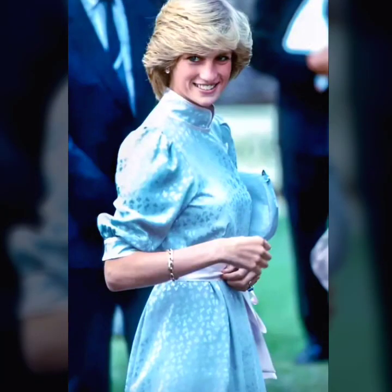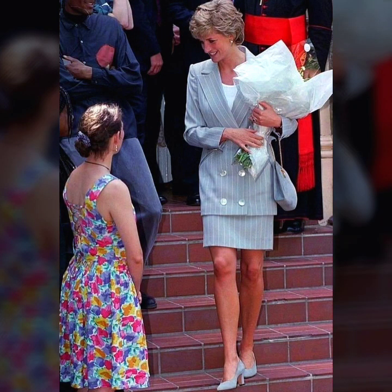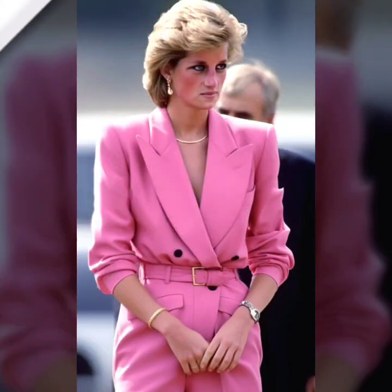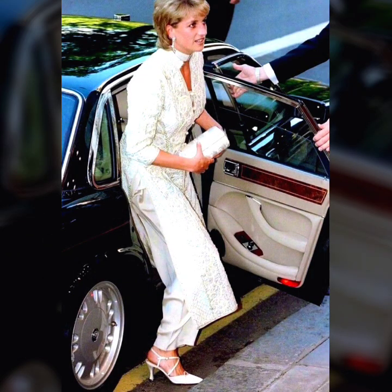Today we are diving into the timeless elegance and modern style of a true fashion icon — the one and only Lady Diana. Her impeccable fashion sense continues to inspire and captivate us, proving that some looks never go out of style. Lady Diana's fashion journey was one of sophistication, grace, and innovation.